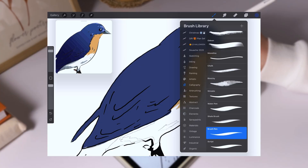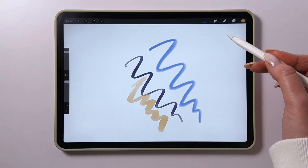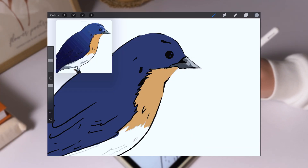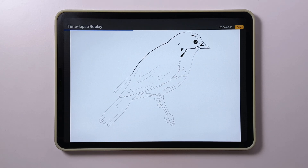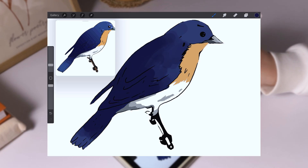Almost two years later, Procreate is still my go-to tool for creativity. It offers a huge selection of brushes — pens, pencils, paintbrushes, textures, and so much more. Plus, you can create your own custom brushes to perfectly match your style and workflow. Drawing in Procreate isn't just convenient, it's enjoyable, especially with the automatic time-lapse recording feature. It's super handy if you want to share your art process on social media.